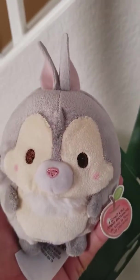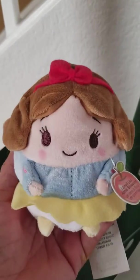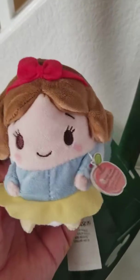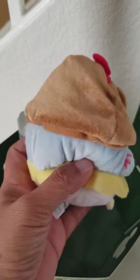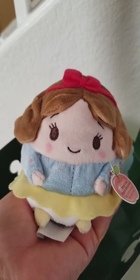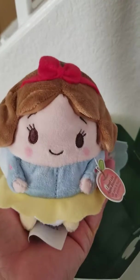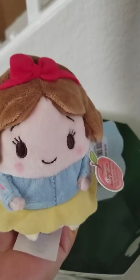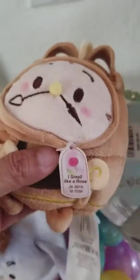Thumper! I had to get Thumper because it's Easter. And then the last one — this is Snow White. I didn't see another Snow White there, but I got Snow White. Isn't she adorable? If I go back to the Disney store, I'm going to get another five more, because I want to collect them all. They're so adorable. And she smells like an apple blossom as well, so I think this one is the only one that smells like a rose.